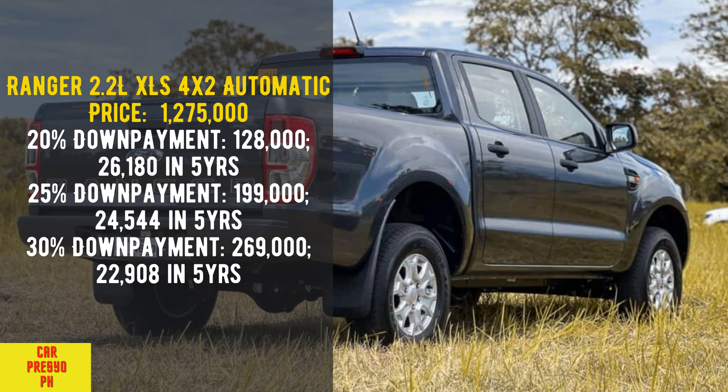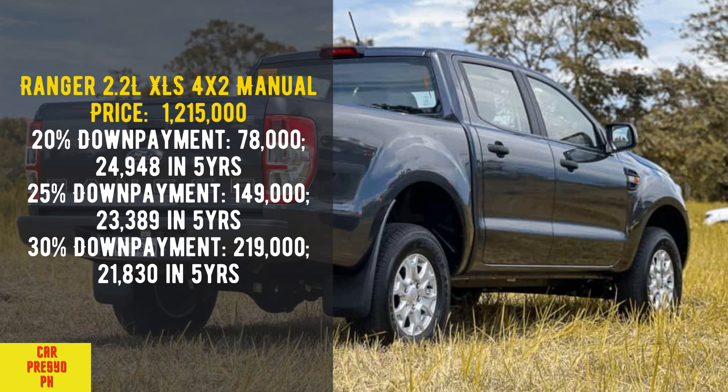Ranger 2.2 Liters XLT 4x2 Automatic. Price: 1,275,000. 20% down payment: 128,000 — 26,180 per month in 5 years. 25% down payment: 199,000 — 24,544 per month in 5 years. 30% down payment: 269,000 — 22,908 per month in 5 years.